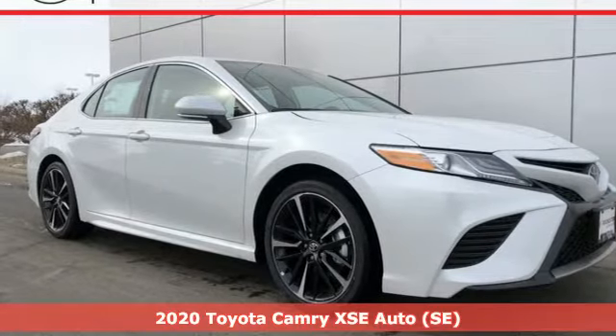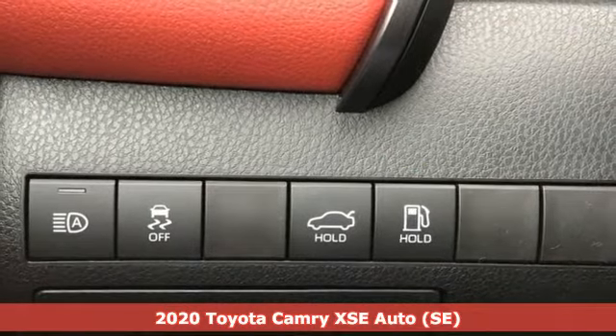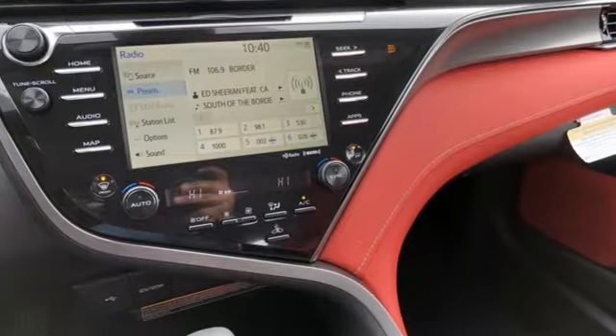It's a new 2020 Toyota Camry. Bold, reliable, efficient. If these are adjectives you'd use to describe yourself, then this Camry is the perfect fit for you.